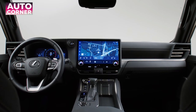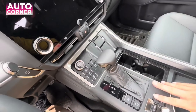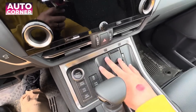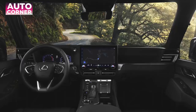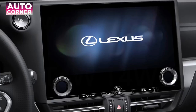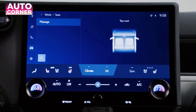A significant improvement over the previous generation model is the all-new horizontal dashboard design, which extends to the dashboard for a better passenger experience. The front seats are streamlined, providing excellent front and side visibility. It provides a clean, open space that seamlessly connects the available head-up display with the center housing the standard 14-inch multimedia touchscreen with interface technology.